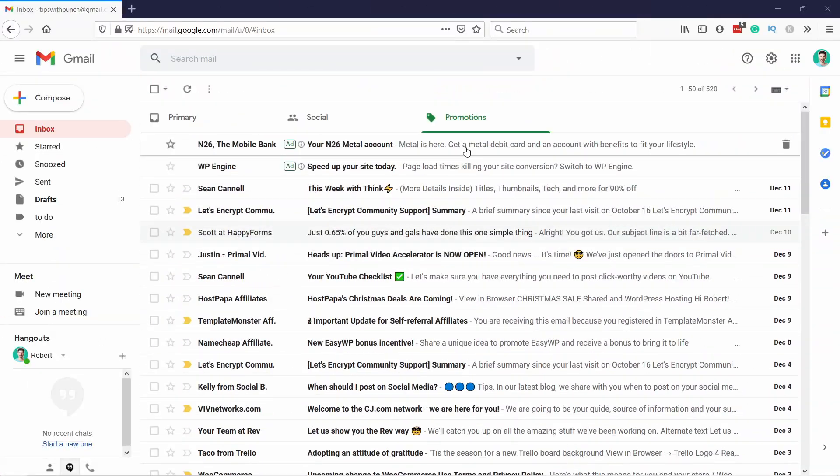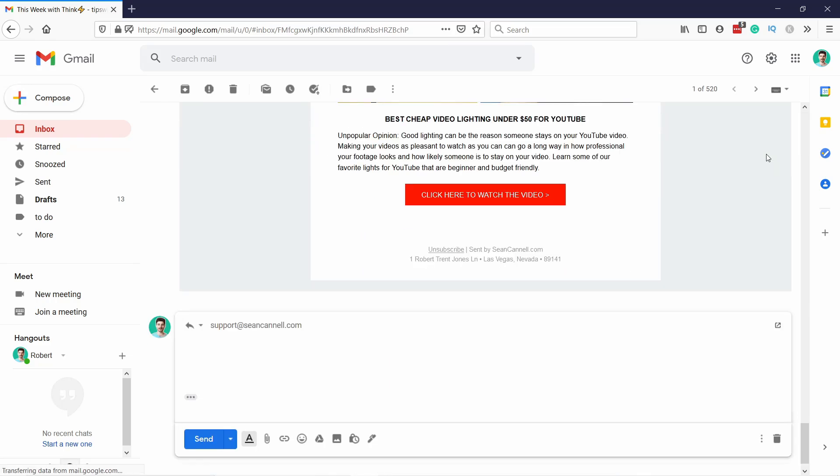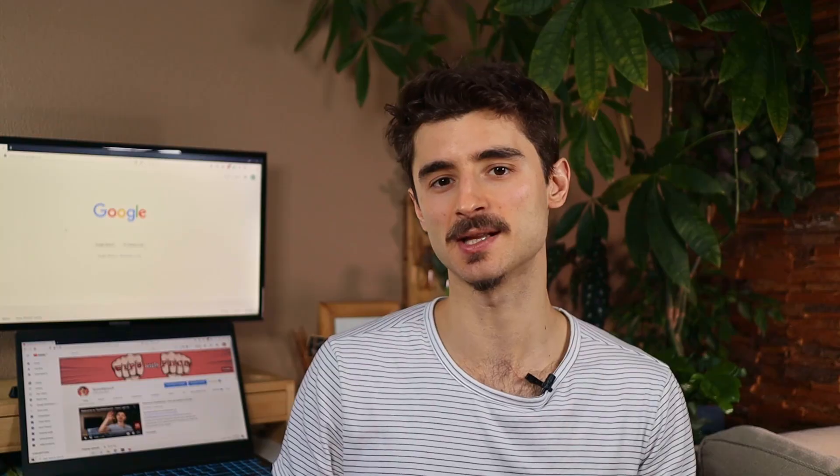Gmail is a free email service provided by Google. Once you create a Gmail account, you will get access to the Gmail Dashboard, where you can send and receive emails from others. Gmail is the most used free email service provider in the world. It is popular because it's easy to use, has great features, and comes with 15 gigabytes of space.